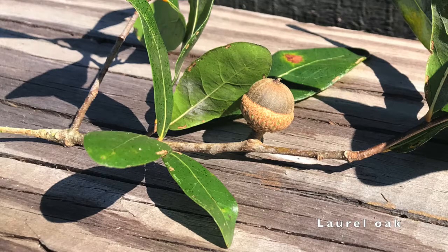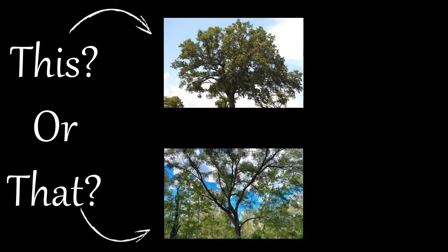The acorns of laurel oak are also brown, but more of a dull brown, and have a rounded appearance, only growing to about half an inch to three quarters of an inch long. So the next time you see these trees, remember to take a look at the overall structure of the tree and the appearance of the leaves, bark, and acorns.